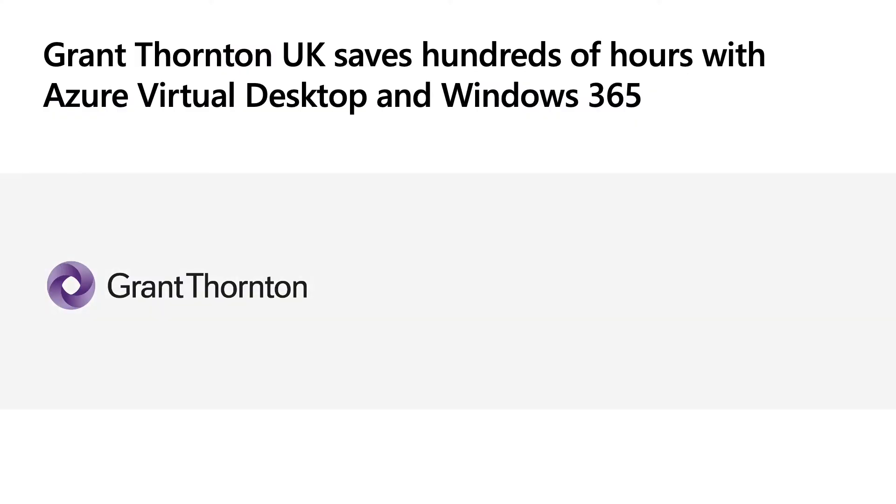Your priorities and business objectives are at the crux of evaluating which is the best fit for you. You may decide that Azure Virtual Desktop and Windows 365 together are what you're looking for. We've seen organizations like Grant Thornton UK use both services to meet its needs in multiple scenarios across their business globally. Grant Thornton UK is saving hundreds of hours of time with both Azure Virtual Desktop and Windows 365.